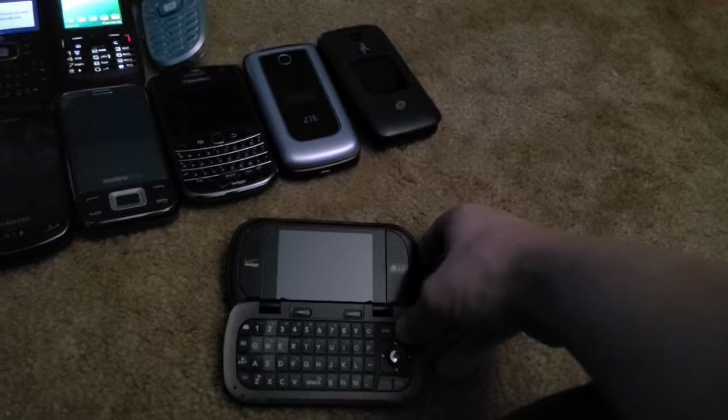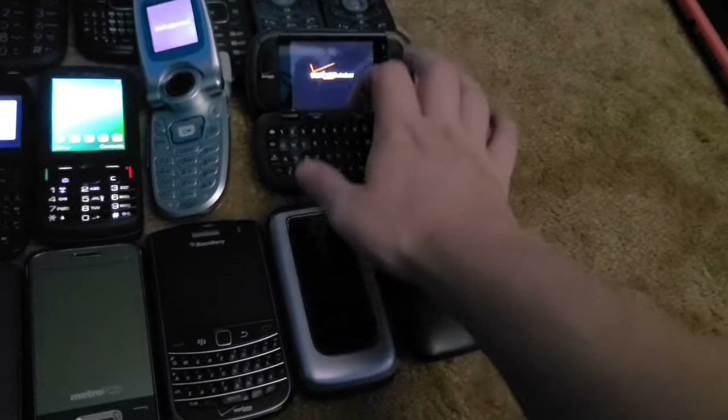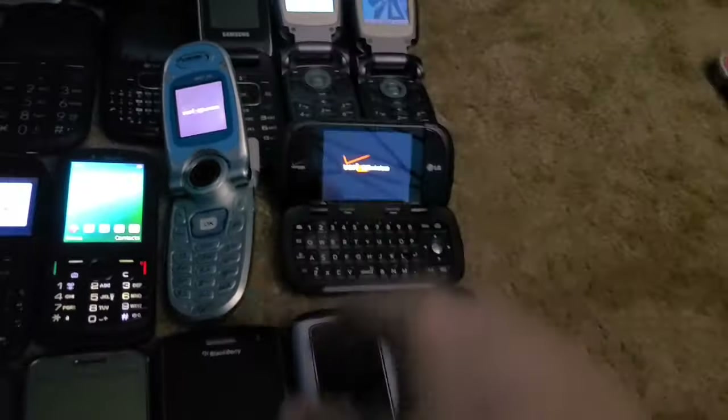Next is this LG Octane. This one obviously works too — I got it from the Target bin in 2023, along with the previous five phones.